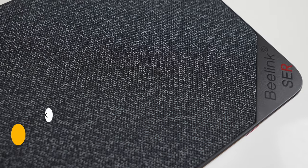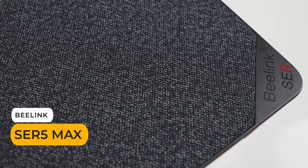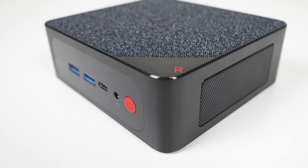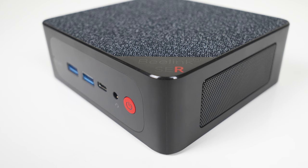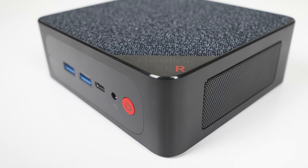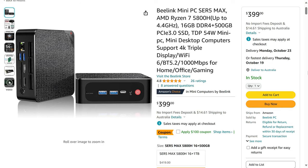The Beelink Surf 5 Max mini PC is a good performer, pushing the previous generation Ryzen 5800H to the limit. If you need more CPU and graphics power but don't want to completely empty your wallet, the Surf 5 Max can be all yours for $300 US. That includes 16GB of memory and a 500GB NVMe SSD. For an extra $20, you can double your storage.